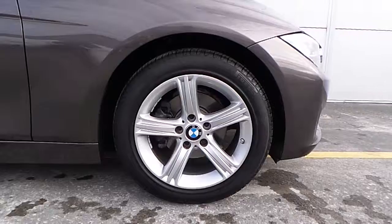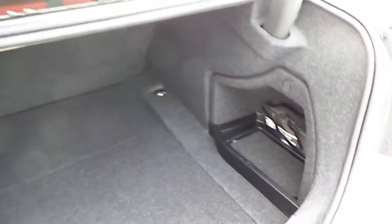Here are the 17 inch alloys with run flat tyres. Here is the boot space which has a luggage capacity of 480 litres.